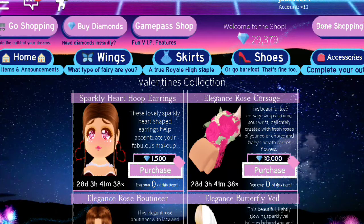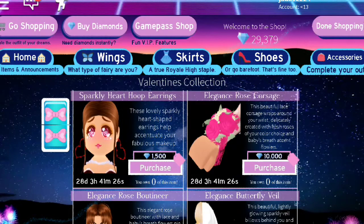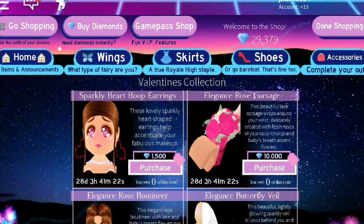Oh my gosh, I cannot tell you how cute these earrings are! The sparkly heart tube earrings — these lovely sparkle heart-shaped earrings help complement your fabulous makeup, and they cost 1,500 diamonds.